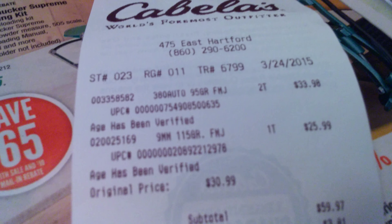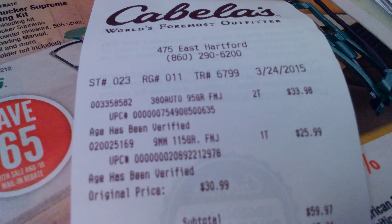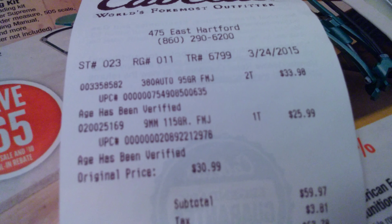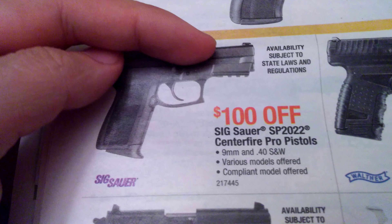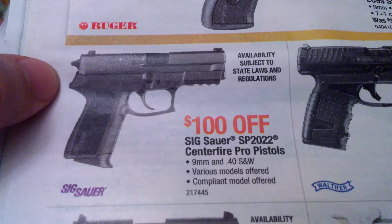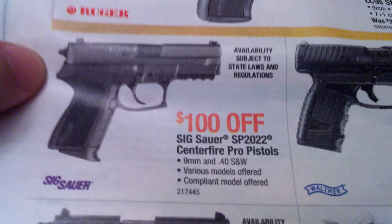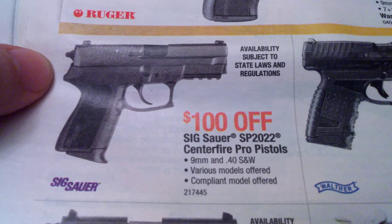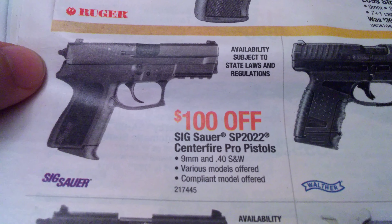First, let me show you the ammo. I bought two boxes of Herders — the Cabela's brand — 380 brass. I don't shoot a lot of 380 but I shoot enough, and you can definitely never have enough, especially since for a while it was pretty scarce. I also picked up a box of 100 rounds of 9mm Winchester White Box.